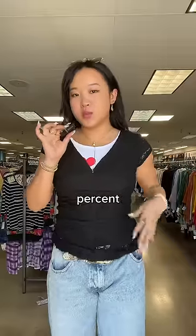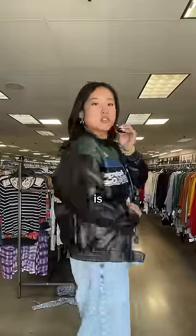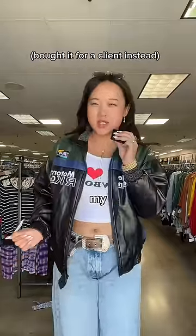I actually thought I was gonna 100% be buying this little black lace top, but after trying it on, I'm not so sure. This leather bomber jacket is super cool, but personally I don't really think it's my style.